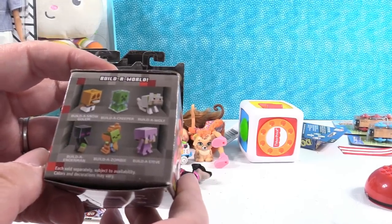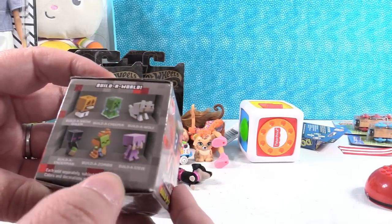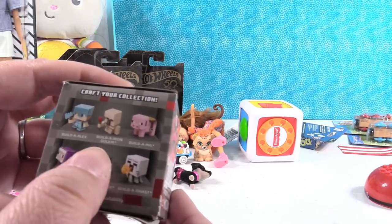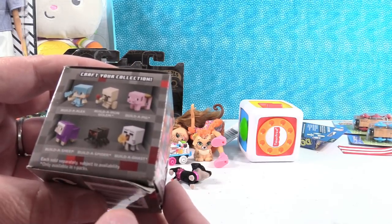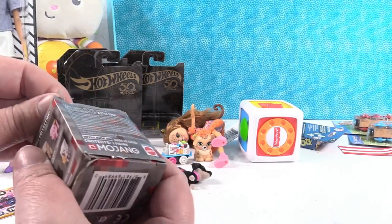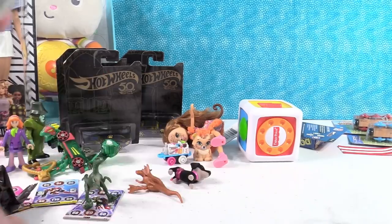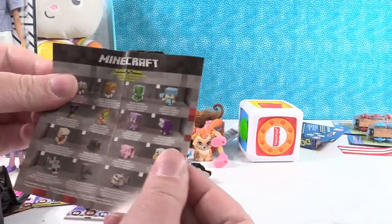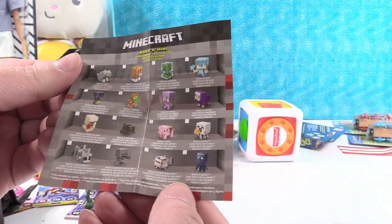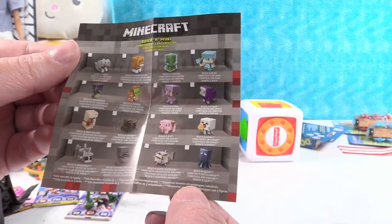We have Build a Snow Golem, Build a Creeper, Build a Wolf, Build a Steve, Build a Zombie, Build an Enderman, Build an Alex, Build an Iron Golem, Build a Pig, Build a Sheep, Build a Spider, or Build a Ghast — and it looks like four right here are exclusive to the single packs. Some are exclusive to three packs. That's really cool — Series 11.